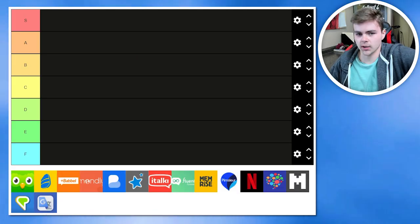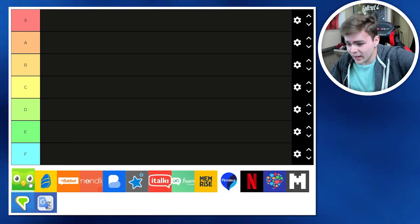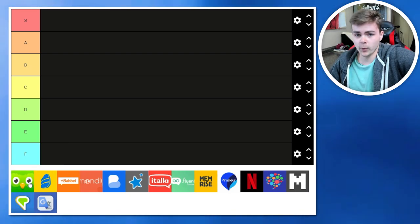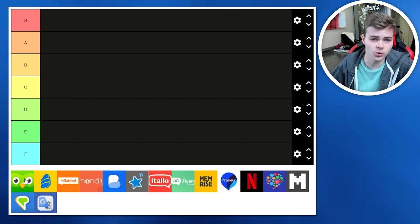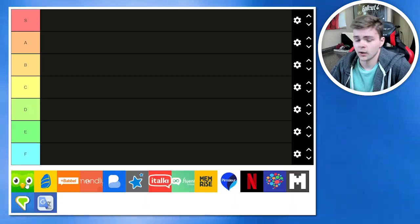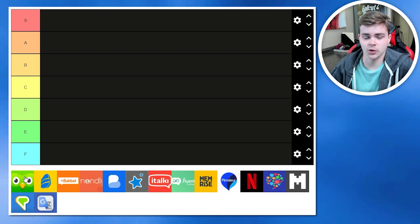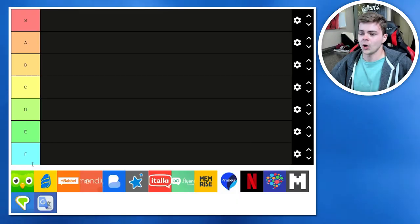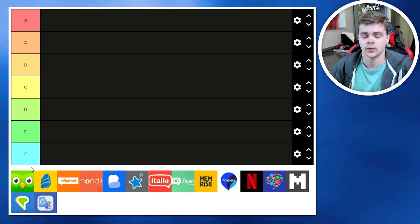Duolingo — how else are we going to start this? What is there to say about Duolingo? Well, the first thing is they have the best system on the market for motivating you to learn your target language day after day. Because even if you miss one day of Spanish lessons — say you went to visit your grandma — Duo the owl will personally track you down and beat the shit out of you with a baseball bat until you finish your promised daily lessons. Spanish or vanish, baby.